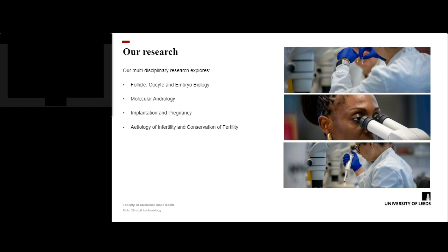Our clinical research is conducted in partnership with Leeds Fertility at the Leeds Teaching Hospitals NHS Trust. In addition to our research expertise within the academic team, several members of the team have a clinical background having worked in the field of clinical embryology themselves.